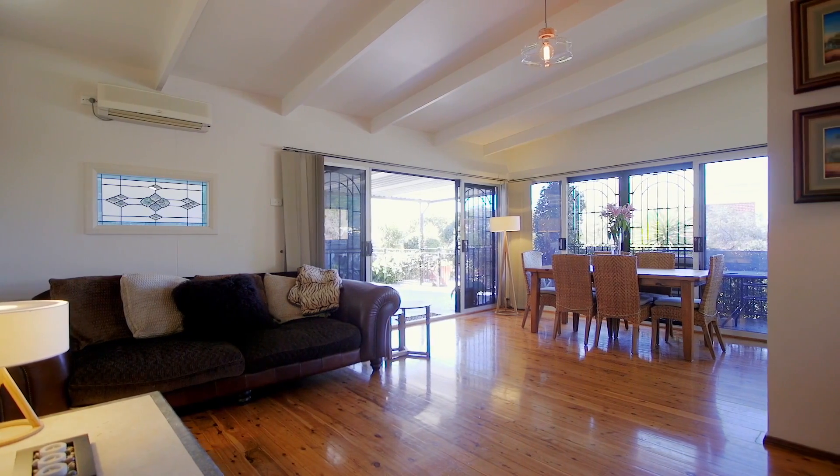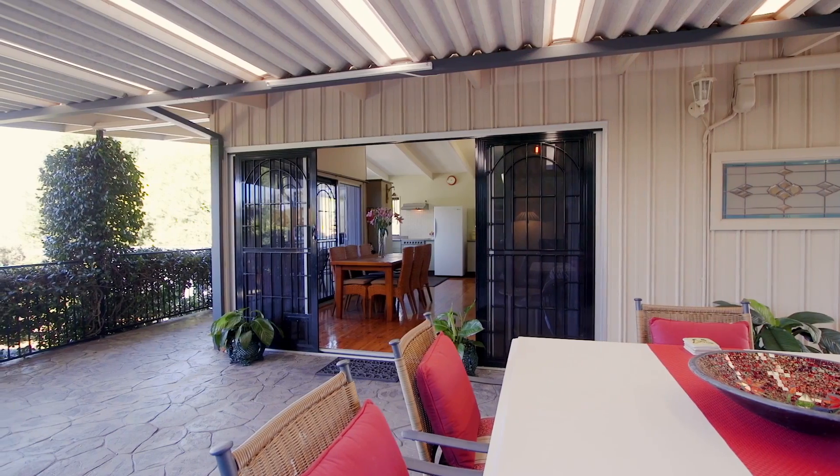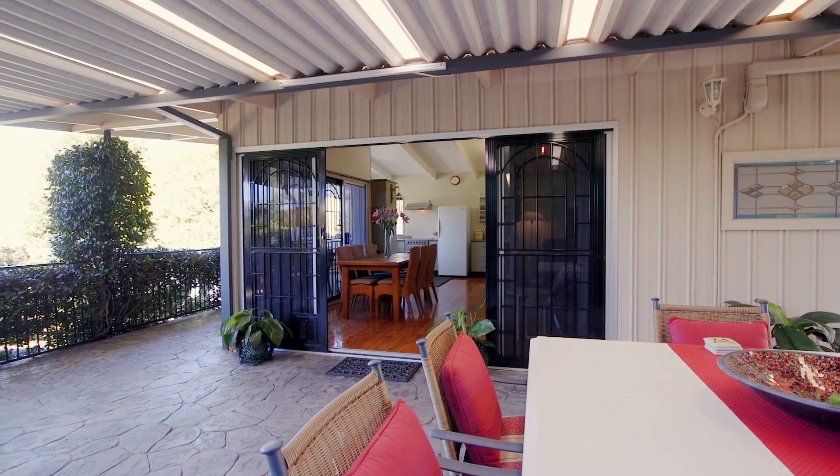The main living area opens seamlessly via sliding glass doors to an undercover north-facing terrace fringed with well-maintained gardens.